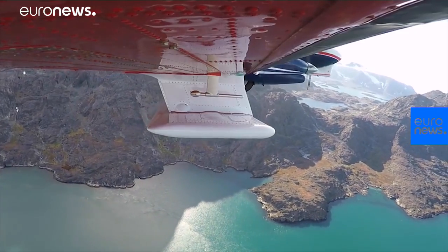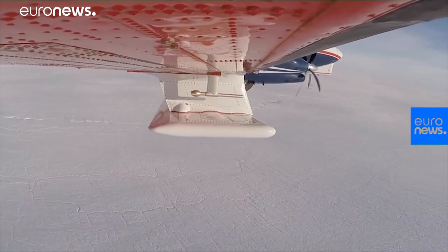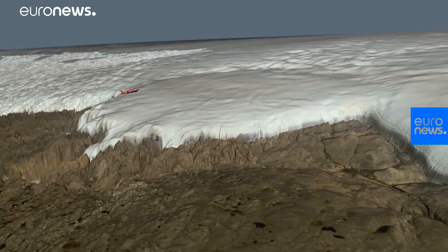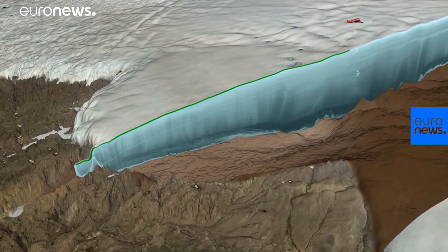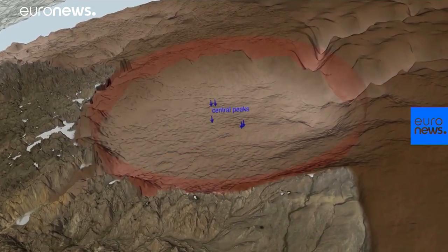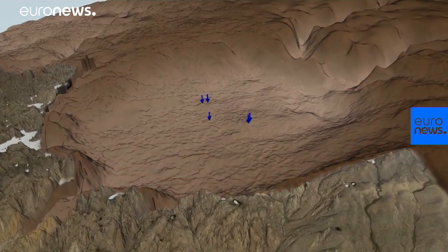In May of 2016, the team sent the German research plane Polar 6 to fly over Hiawatha glacier with a powerful new ice-penetrating radar. Radar waves can travel through the ice, measuring its thickness and internal structure. Studying data from this airborne survey, the scientists confirmed the telltale bowl shape and central peaks beneath Hiawatha glacier.